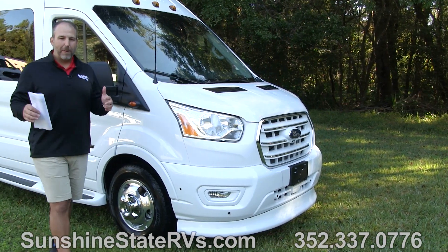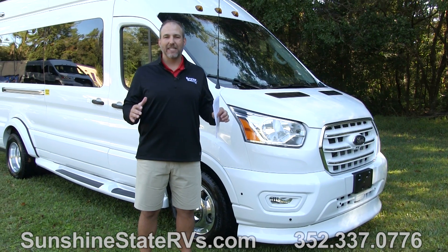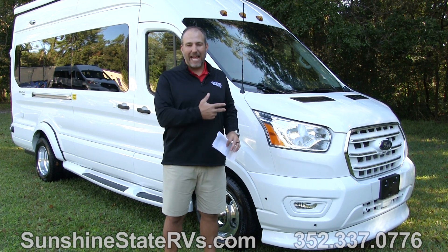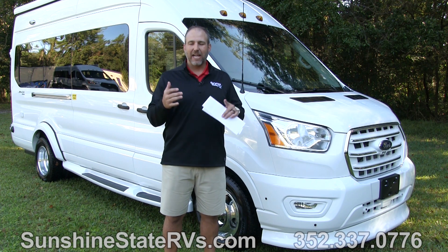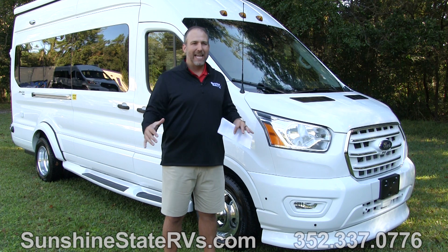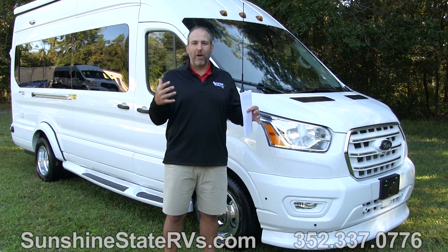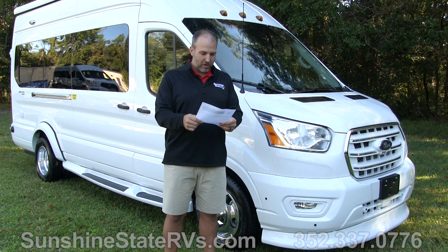This Ford Patriot is built on the all-wheel drive Ford Transit chassis, one of the most popular chassis that Class Bs are being built on right now. Coach from Beyond is built on it and now the Ford Patriot. I love the way the Transit drives. I love that it's 22 feet long, that there's dual wheels in the back, and it has the EcoBoost V6 engine. There are so many cool features — I can't even memorize all of them because there's like a list of a hundred.